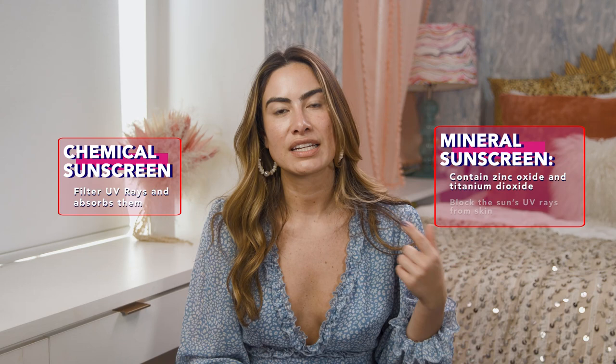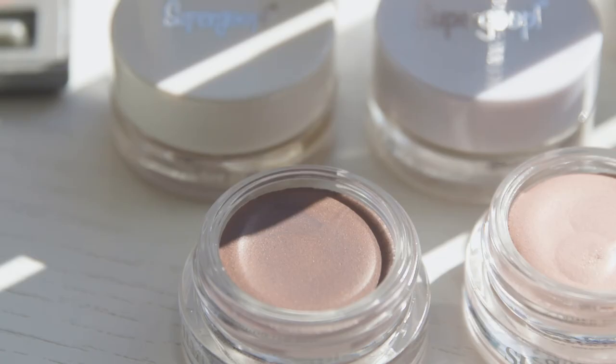There are two different types of sunscreen. Chemical sunscreens use chemical filters to literally filter UV rays and absorb them so they don't get into your skin and cause damage. Mineral sunscreens use ingredients like zinc oxide and titanium dioxide to physically block the sun from ever getting into your skin. As for application order: if you're using a chemical sunscreen, apply it directly on skin first, then moisturizer, then SPF makeup. For mineral sunscreen, go moisturizer first, then mineral sunscreen, then SPF makeup. If you're using an SPF moisturizer, apply that and then put your SPF makeup right on top.